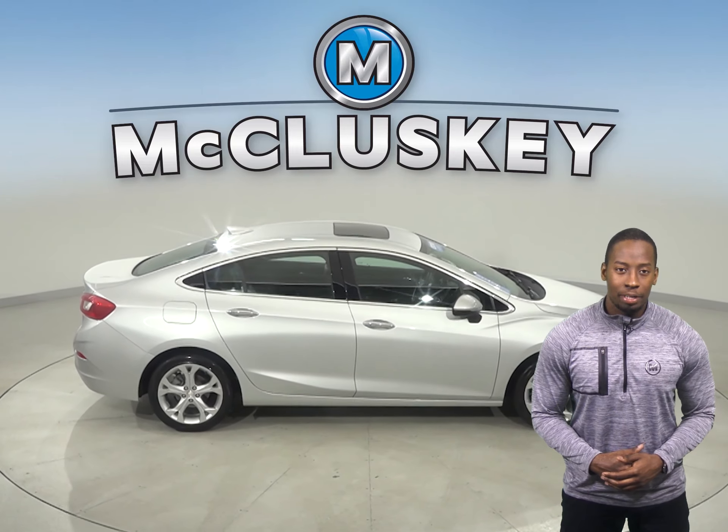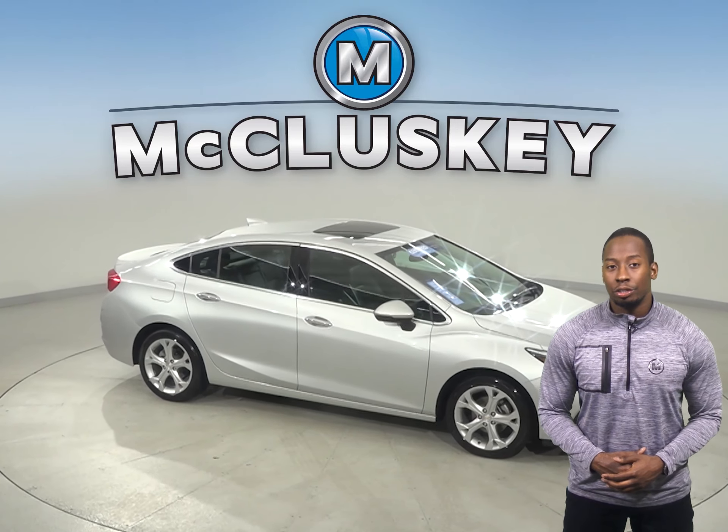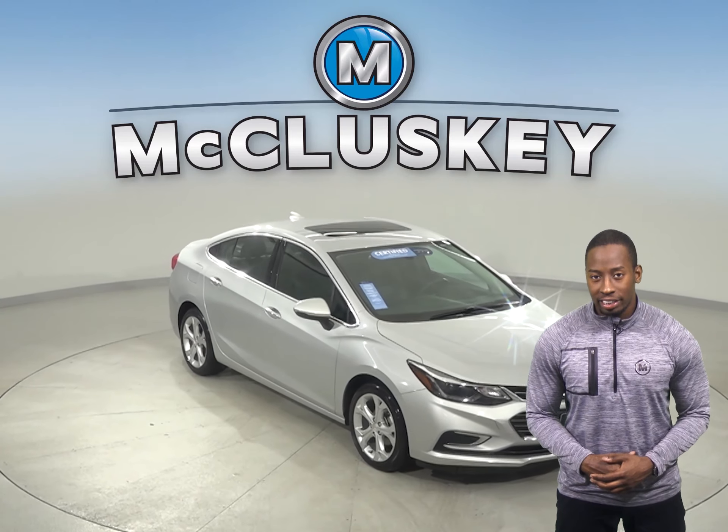There is traction control, ABS brakes, OnStar access, and a backup camera. Other great features include heated seats, Sirius XM ready, Bluetooth capabilities, and remote start.